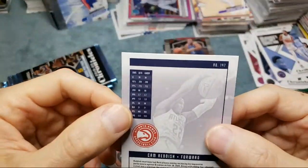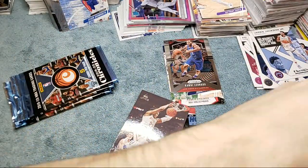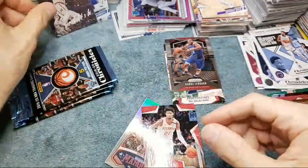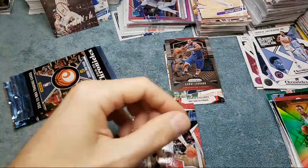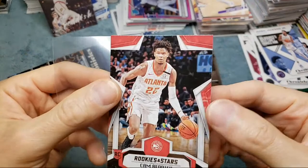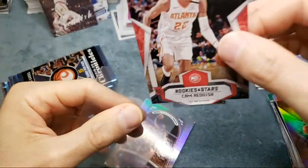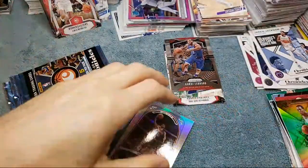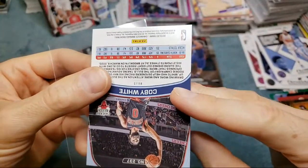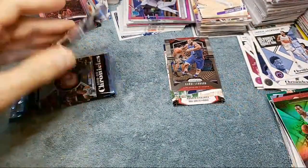We got a Cam Reddish rookies and stars — there's a nice one. And we got a luminance card — a luminance card of Cam Reddish! So we got back-to-back Cam Reddishes in here, very nice. And a Coby White Marquee. This might be a little pushed in on that corner. These cards are tough, man, especially with this box having some damage packs in here.